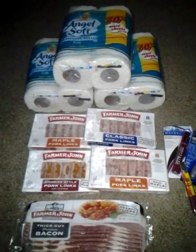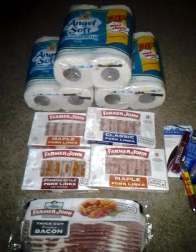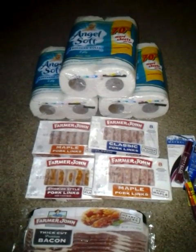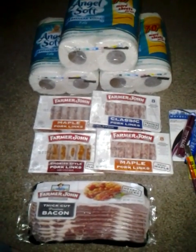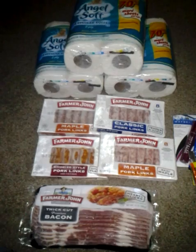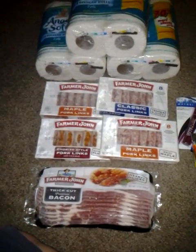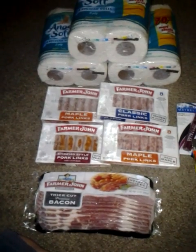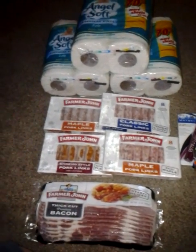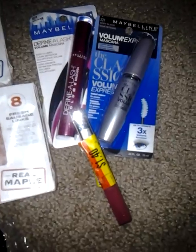This time I picked up three packs of the Angel Soft Four Rolls. I still had coupons for those, making these 14 cents a piece. I have four Farmer John sausage links in different varieties, a package of thick cut premium bacon also from Farmer John's. We actually went in just for the toilet paper and the lunch meat, but ended up getting some really cheap Maybelline makeup as well.